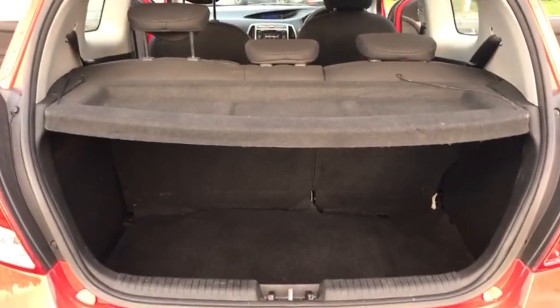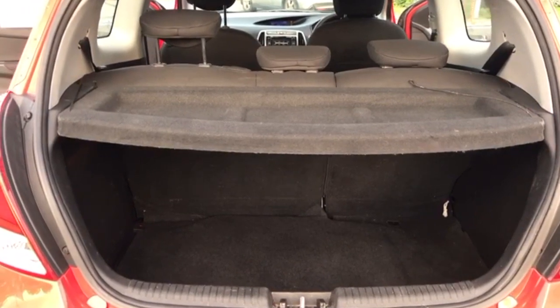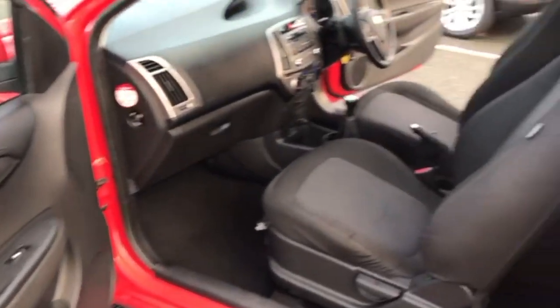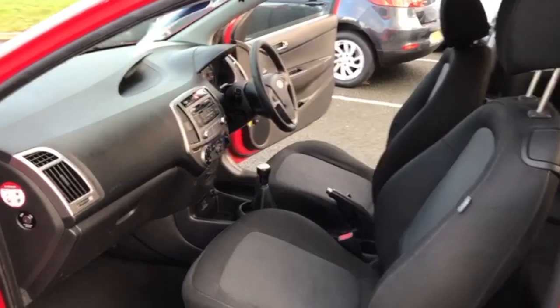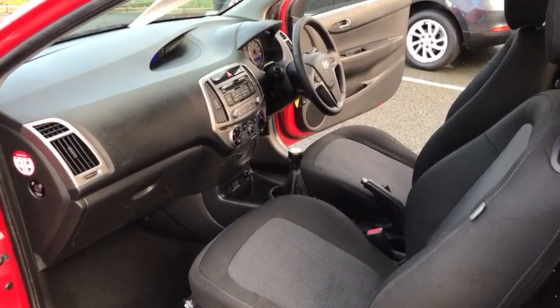You have got a decent sized boot with a 60-40 split folding rear seat, and as you can see the parcel shelf is present. Just a quick viewing from the passenger side again to show conditions are all good. The car is free of any adverse smells — there is no dog or cigarette smell at all.